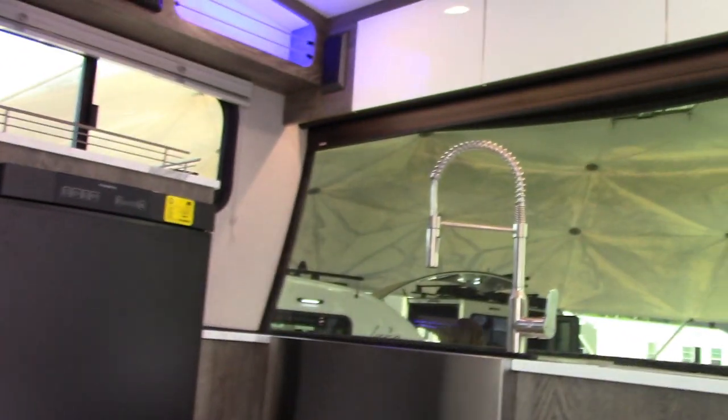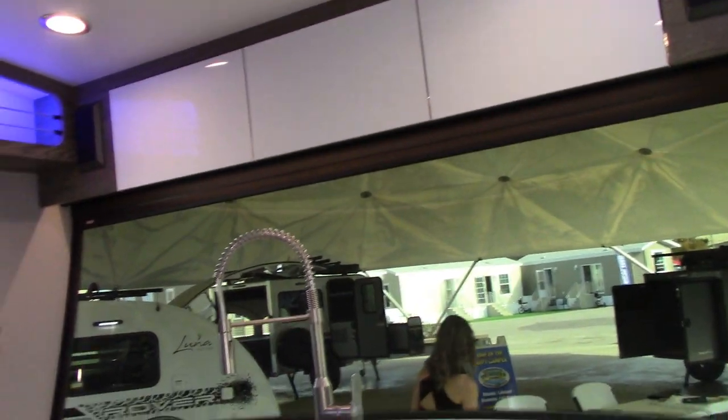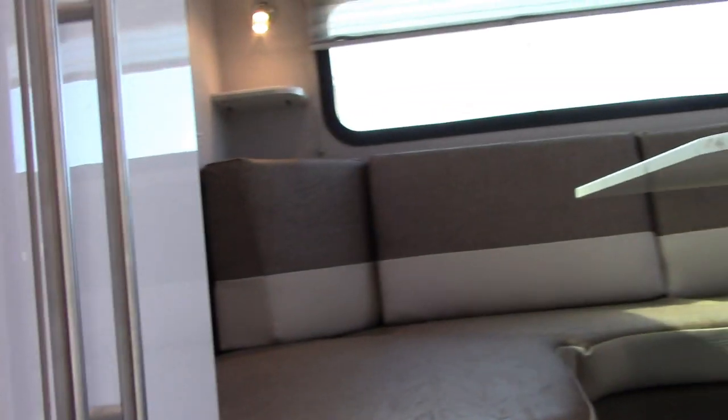Another Soul unit — same big window up front. Kitchen mid bath layout, cabinets and your bed in back. Similar setup overall.